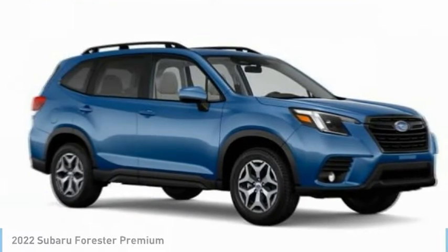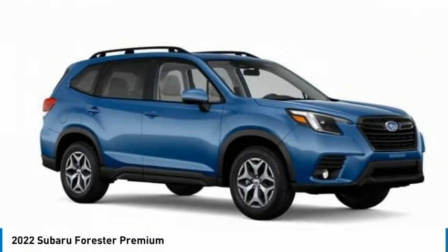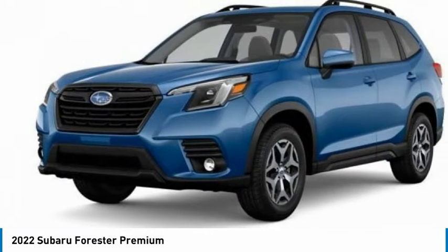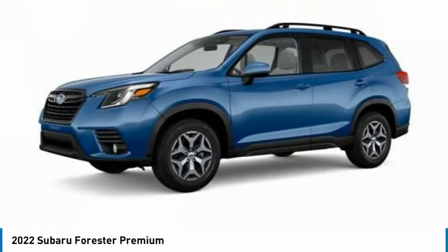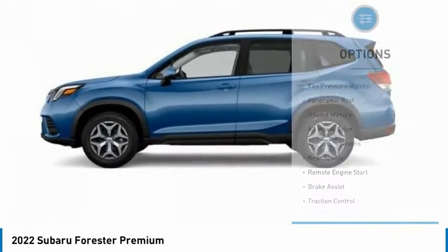You are going to love the 2022 Forester. The Subaru Forester is a sensible, practical, and affordable vehicle. It has an impressive, comfortable ride and handles well. Here are some of this vehicle's great options.